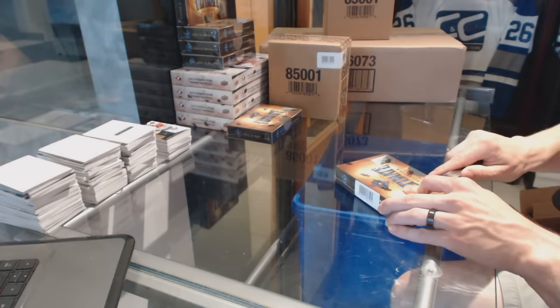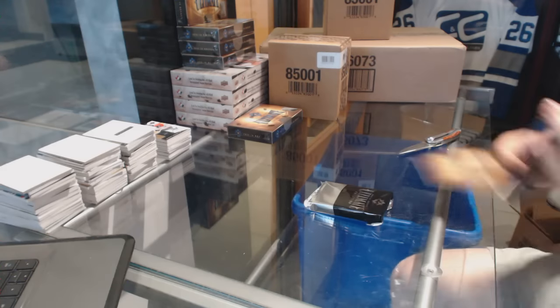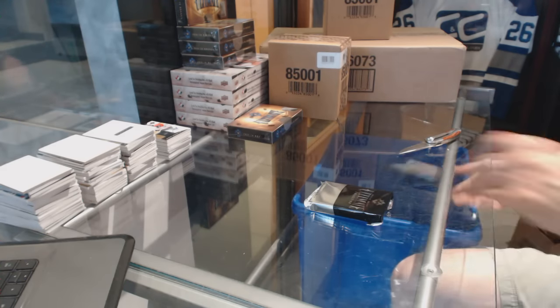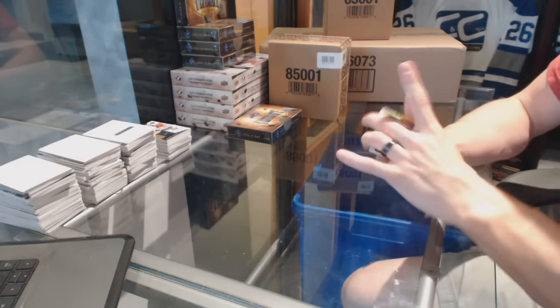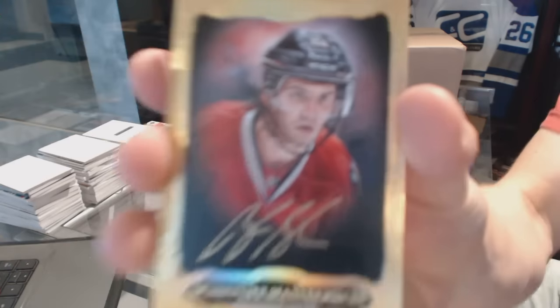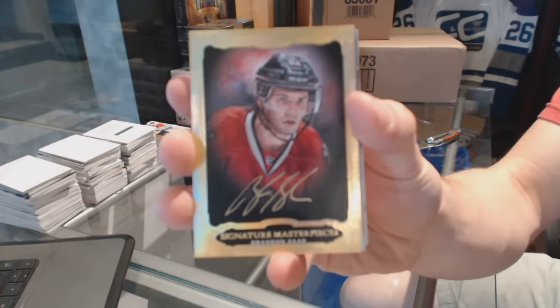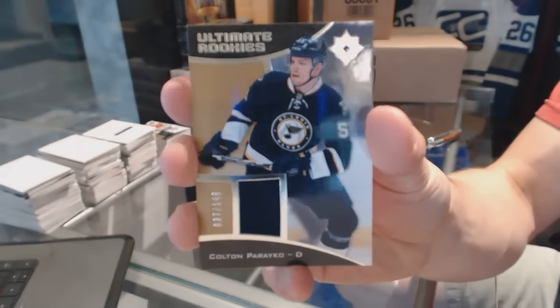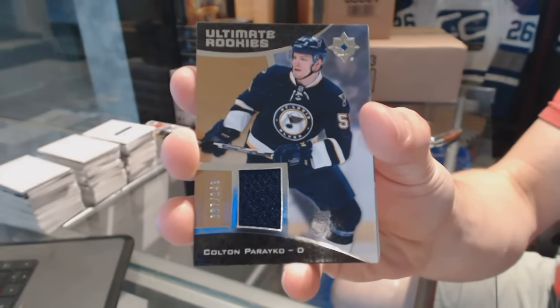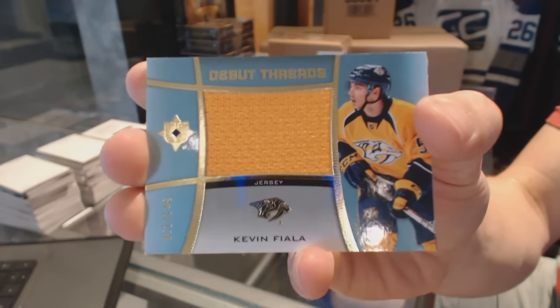Box 4. We've got a Signature Masterpieces for the Chicago Blackhawks' Brandon Saad. We've got an Ultimate Rookie jersey number 149 for the St. Louis Blues, Colton Parekel. Debut Threads jersey number 149 for the Nashville Predators, Kevin Fiala.